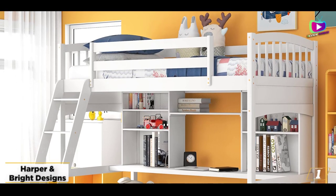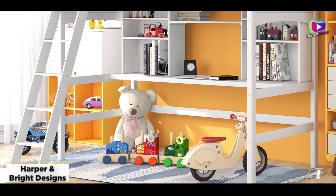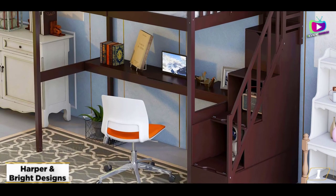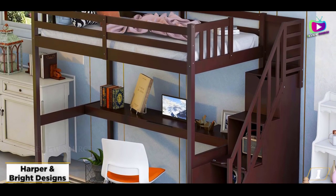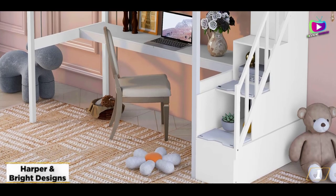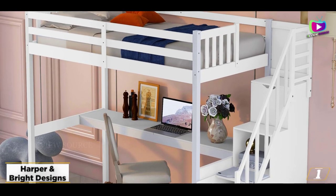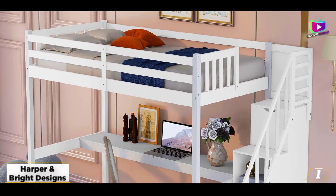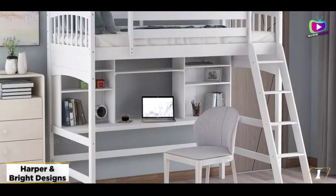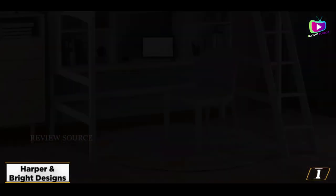Starting at number one, the Harper and Bright Designs Twin Loft Bed with Desk. If you're on a budget and looking for a loft bed that offers a bit of versatility, consider this wood and MDF twin from Harper and Bright Designs. Its timeless, traditional design allows it to complement a range of decors nicely. A smaller desk tucked under the head of the bed means there's additional space underneath the loft, leaving room for a play area or small piece of furniture, such as a bookshelf or beanbag chair. Your child will have multiple options for climbing into bed with this sturdy loft's pair of ladders.